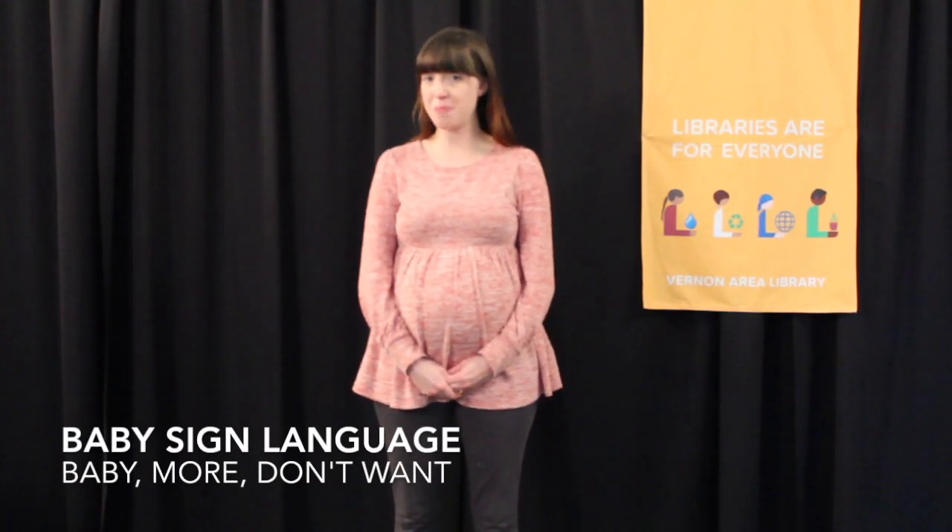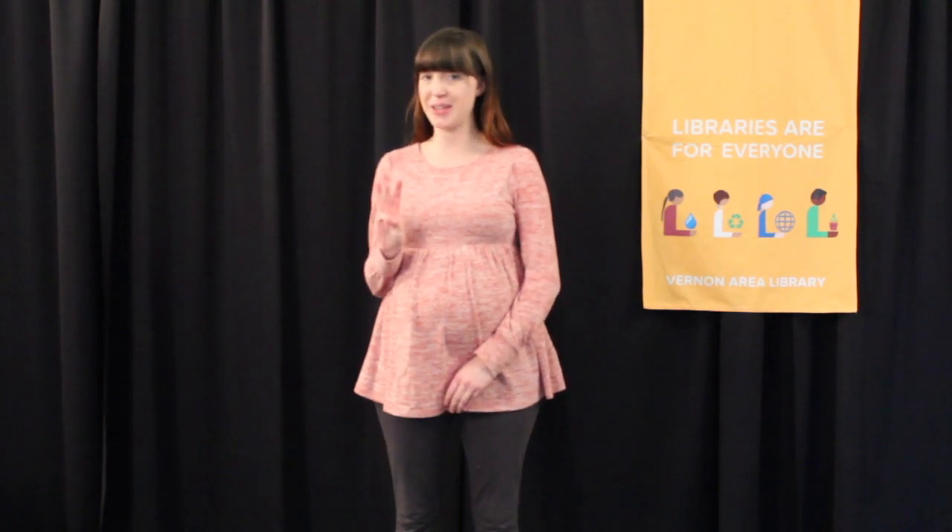To end our story time about babies, we're going to do three sign language signs to help them vocalize what they feel inside, because their vocal cords aren't yet developed. We can use sign language to help them communicate with us. So because we learned about babies, we're going to start with the sign for baby.